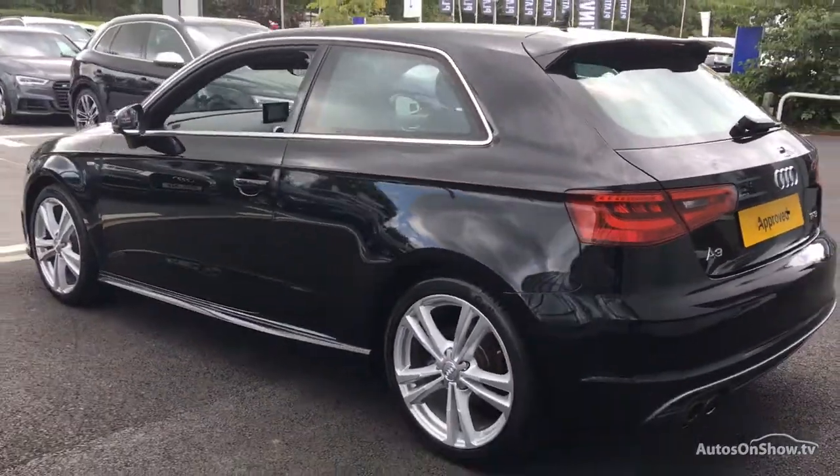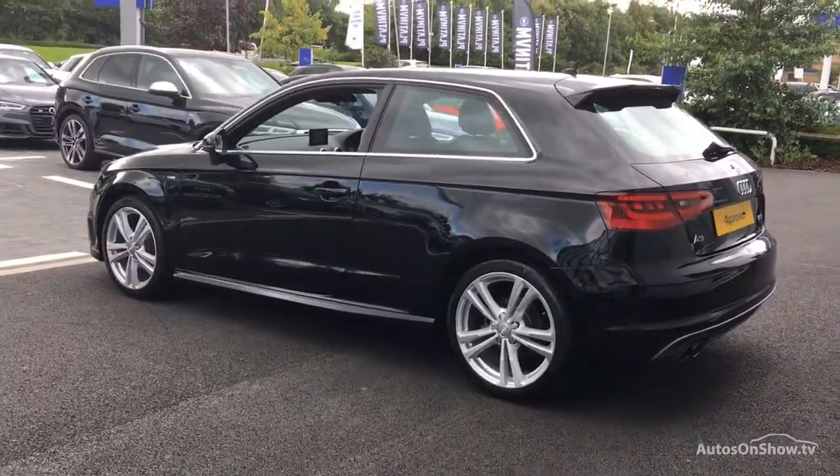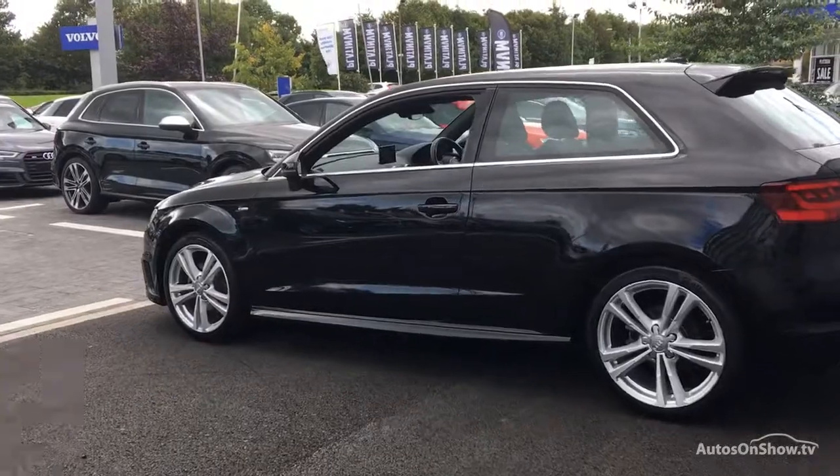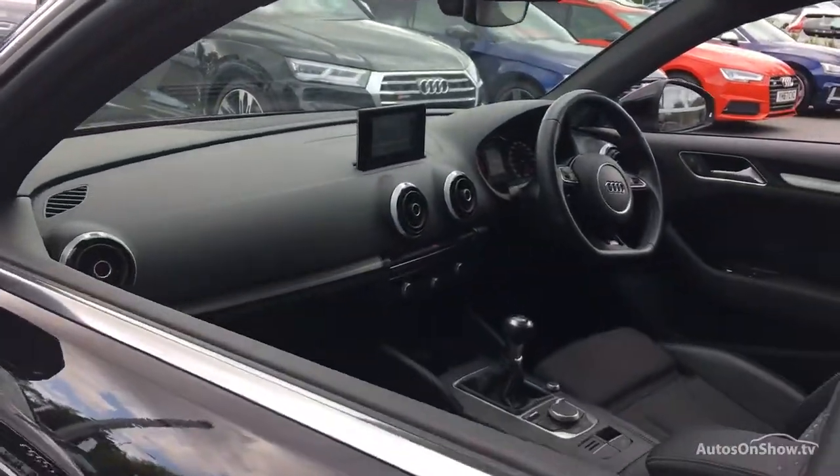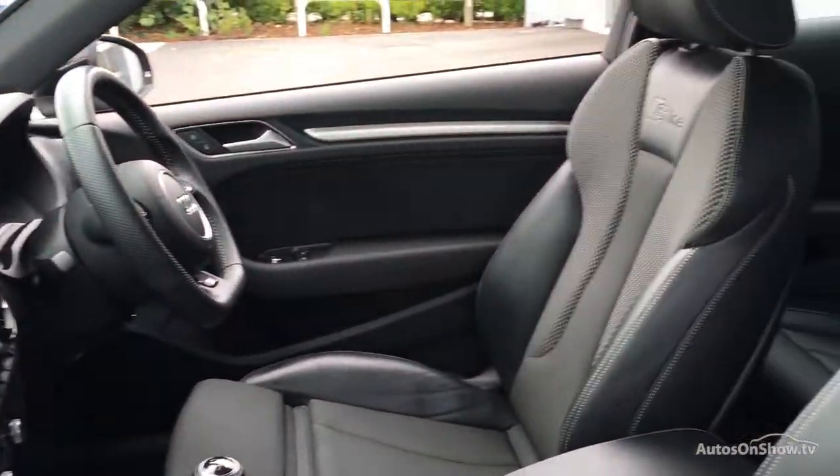Any dents, bumps, or scuffs are removed by technicians using state-of-the-art technology. This is all before a 12-month warranty including Audi roadside assistance is provided.